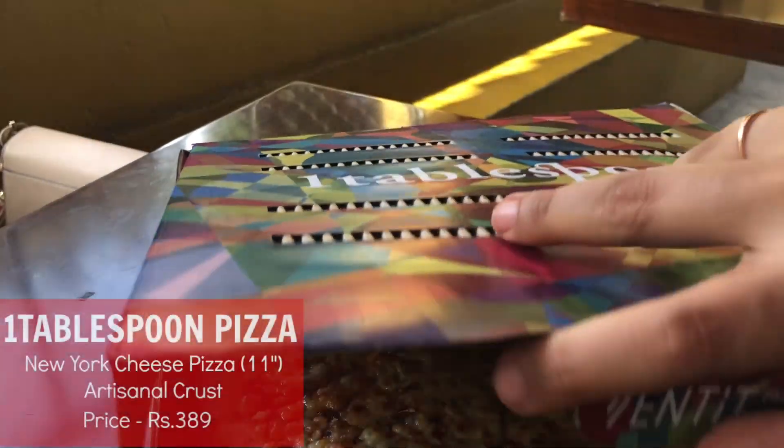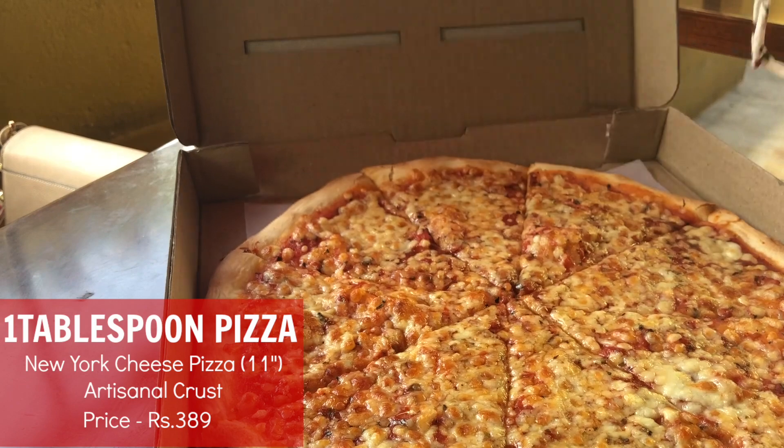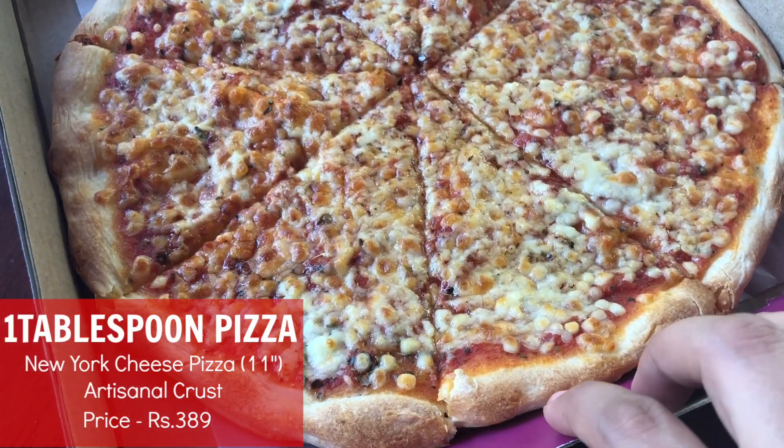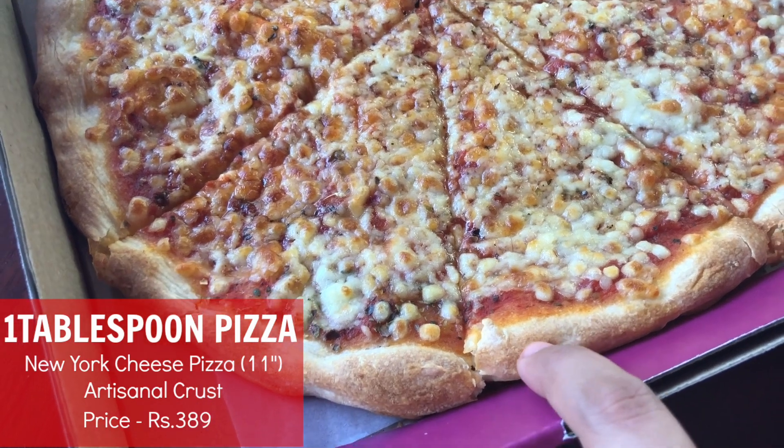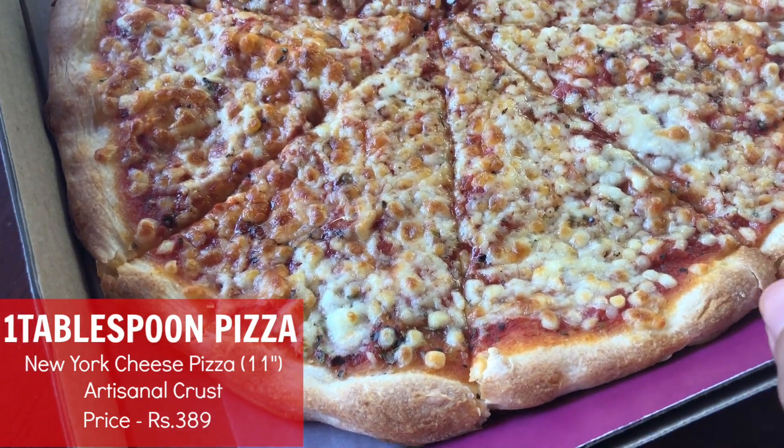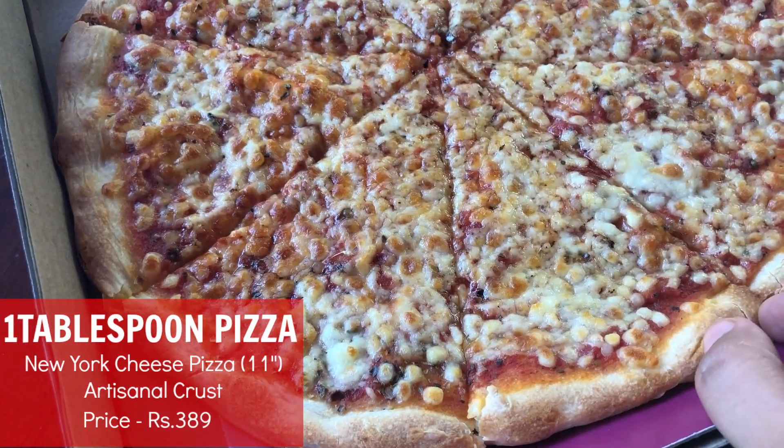You'll find two types of pizza crust here. One is their artisanal crust, which is the one I recommend — it's a little bit on the thicker side. The other is the Italian crust, which is the regular thin crust pizza. They serve pizza by the slice and also a whole 11-inch, so you can take your pick.